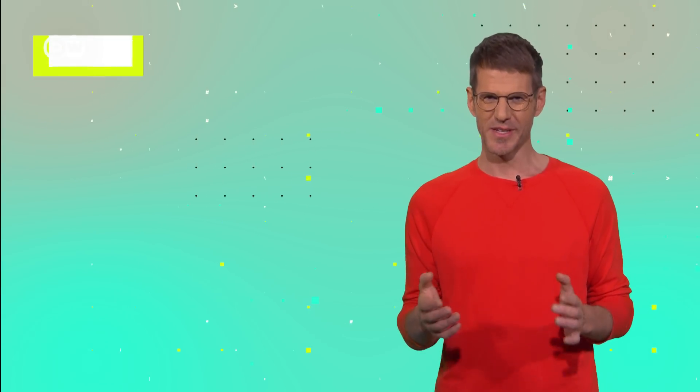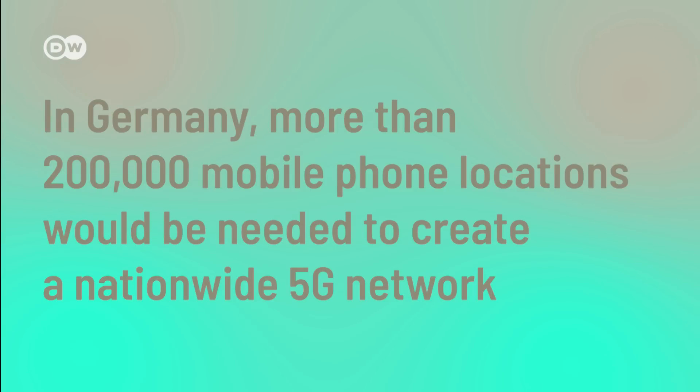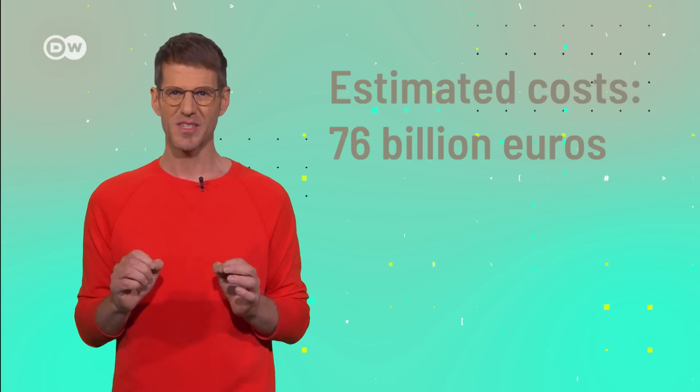5G works with gigahertz — a significantly higher frequency with a much worse range. A 28 gigahertz signal has a maximum range of about 500 meters, according to a Samsung test in 2018. To have 5G coverage without gaps, we would need one radio tower per kilometer, and each tower has to be connected with fiberglass and needs access to electricity. Telefonica found that more than 200,000 mobile phone locations would be needed for a nationwide 5G network in Germany, at an estimated cost of 76 billion euros. Another problem: the 5G waves have trouble penetrating buildings, so we would probably need more and better routers indoors.